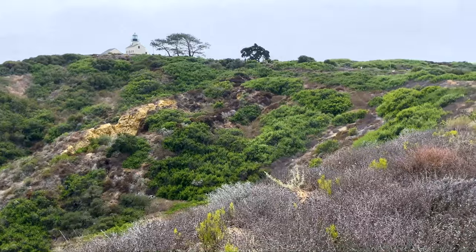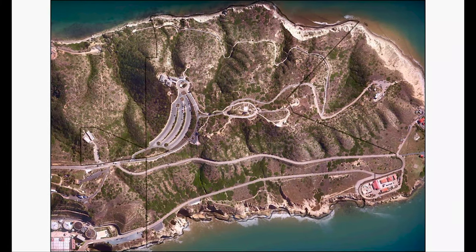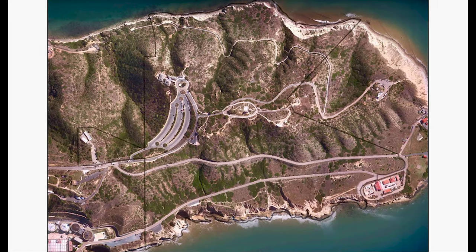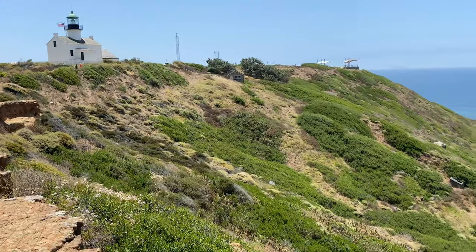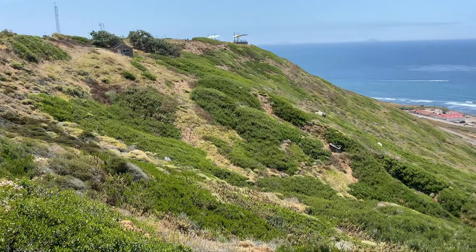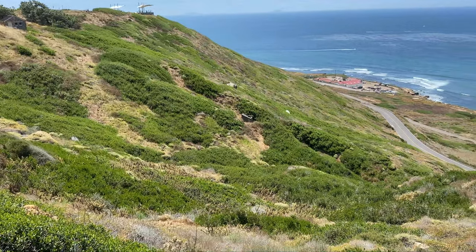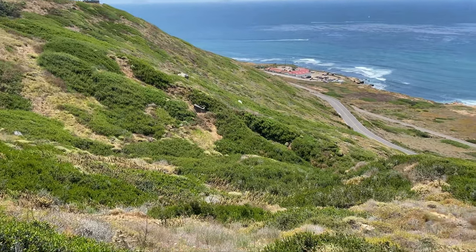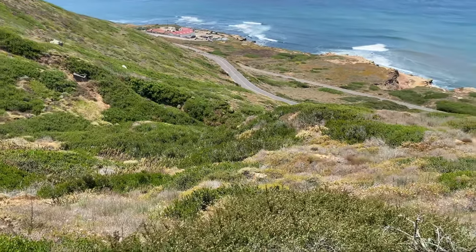Cabrillo sits at the tip of the Point Loma Peninsula and consists of 160 acres of coastal sage scrub and chaparral plant communities supporting a rich diversity of species. Within this diverse group of species we have the pollinators. The park contains a variety of bee species, moths and butterflies, beetles, and true bugs that can pick and choose which plants to visit during the different phenological cycles that make up these plant communities.